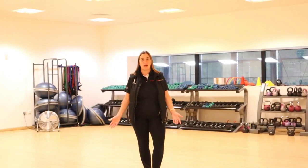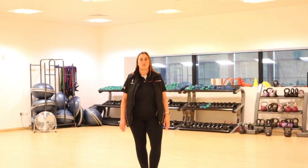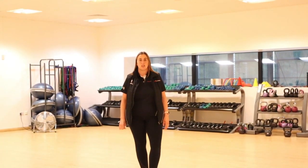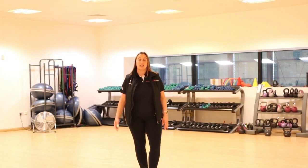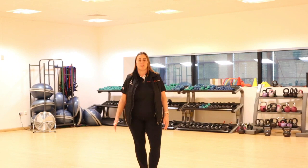Here we are in Studio number one on our first floor. This space is used for a variety of different classes such as HIIT, pilates, yoga, spin, kettlebells, to name a few. It is also used as an extra multi-functional space for you to do your own workouts in.